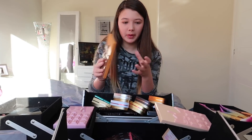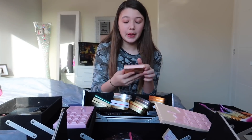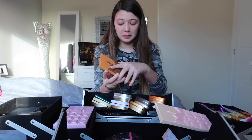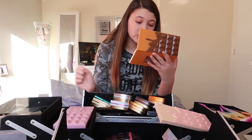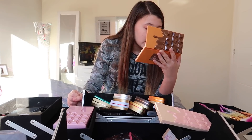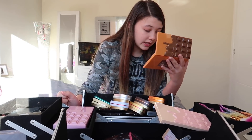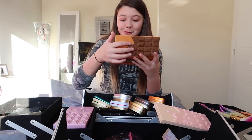So I have eight palettes in total. This one is called Peanut Butter Cup. Here it is inside. Shades are: Caramel Smooth, Crunchy, Case, Shell, Pieces, Cashew, Cocoa, Cinder, Chunk, Honey, Nutty, Delish, Peanut Butter, Cup, Salted, Milk, Chocolate, and Foil. This one is very nice as well.